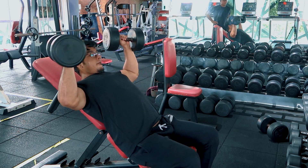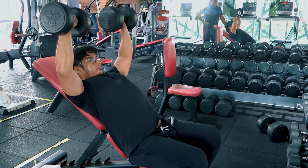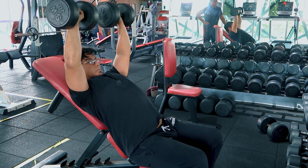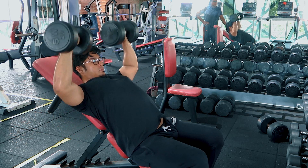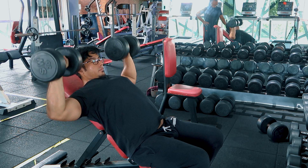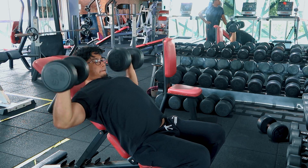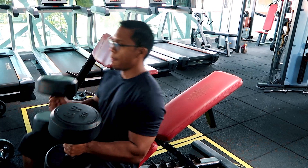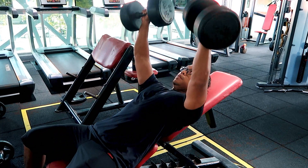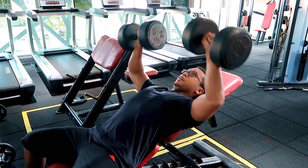So the first exercise, saya akan start dengan incline dumbbell press. Sebab apa? Most of us, even most pro bodybuilders, paling susah nak dapat adalah upper packs — chest yangkat bahagian atas ni. So dengan kita prioritise incline bench press, sebab kita lagi banyak tenaga pada waktu awal-awal ni, kita boleh target the upper packs lebih baik.